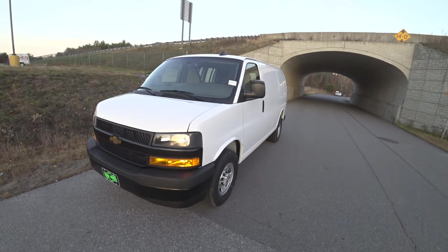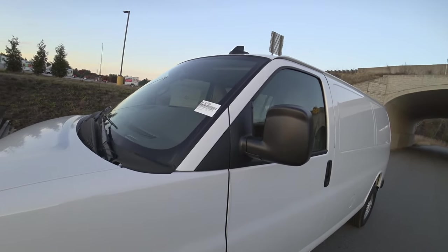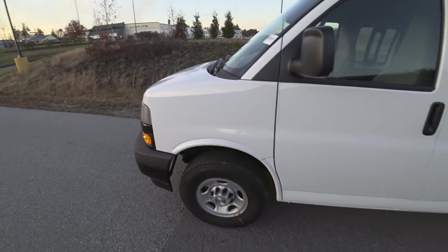Hey guys, and welcome to CarGuy 1999 Reviews, as well as Quirk Auto Dealers.